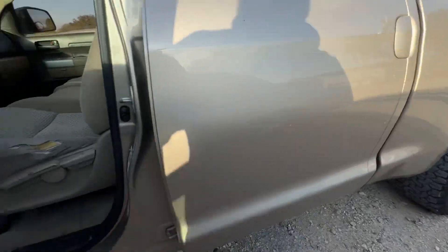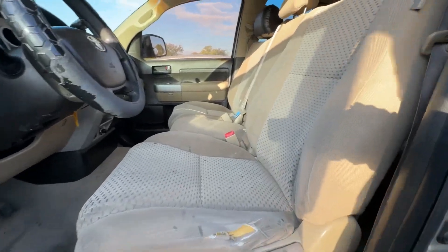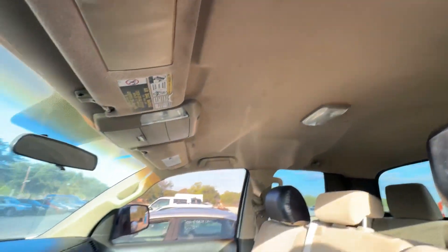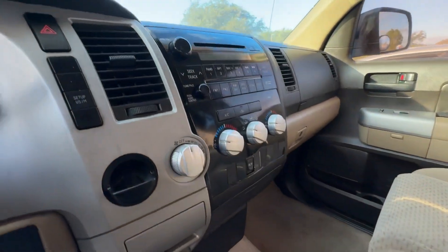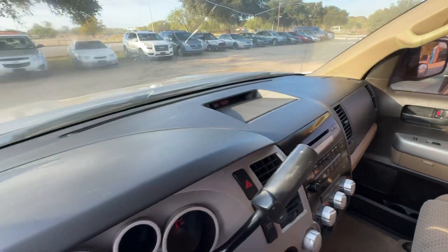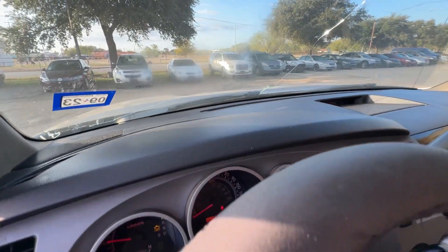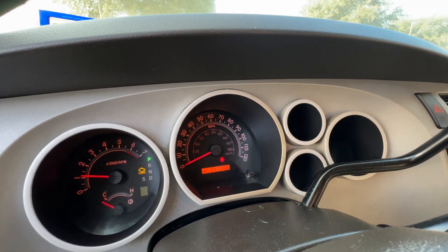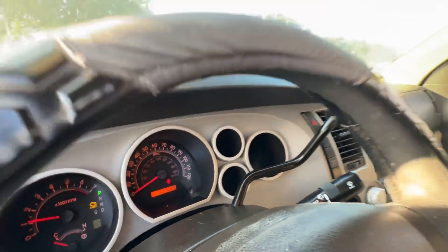On the interior we have tan seats. Back seats look good, and there's your headliner. The dash is also very clean. On your mileage, you're looking at 357,985 — again, 357,985.